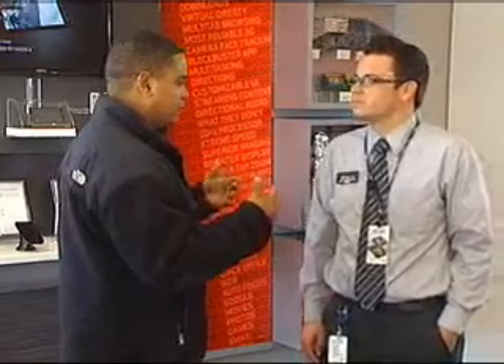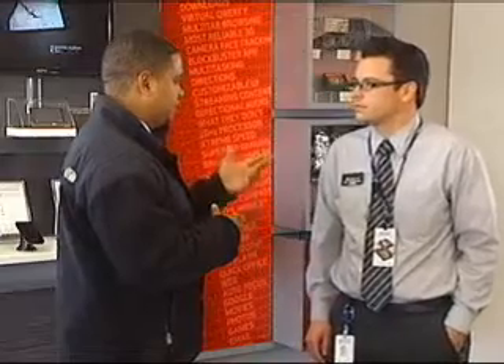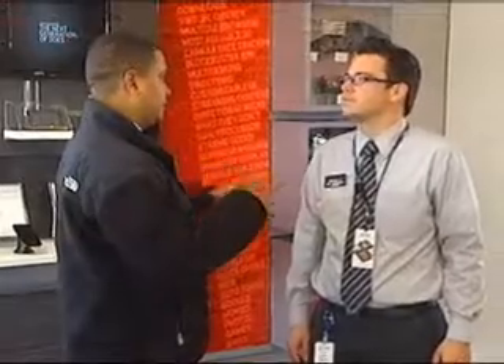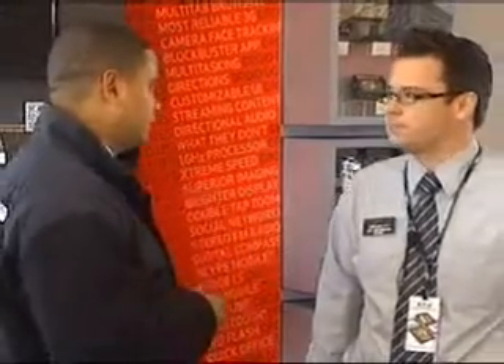Moving along, we're going to talk about another one — not necessarily something that helps your game, but helps you keep track of your games. This is ESPN ScoreCenter. ScoreCenter helps you keep track of all your teams, your players, and fantasy teams, basically keeping you up on everything going on in football and any other sports as well. It doesn't only track your ESPN fantasy scores — it works with other systems and services too. Free app, available on both Android and iPhone.